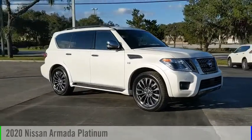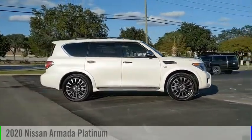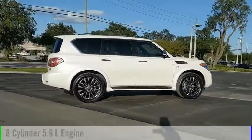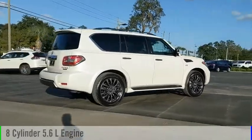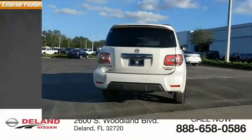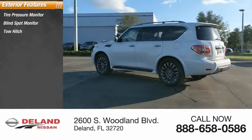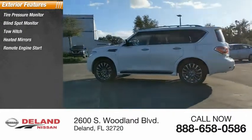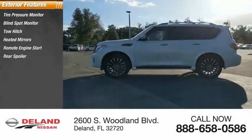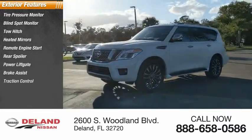Make a great choice today with the 2020 Armada. This vehicle is powered by a rear-wheel drive eight cylinder 5.6 liter engine and comes with an automatic transmission. Great options include tire pressure monitor, blind spot monitor, tow hitch, heated mirrors, remote engine start, rear spoiler, power lift gate, brake assist, traction control, and stability control.